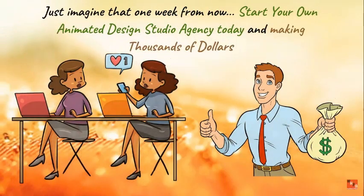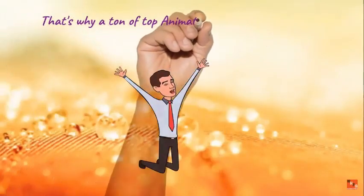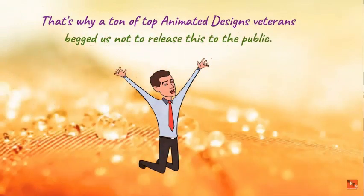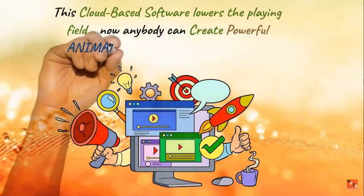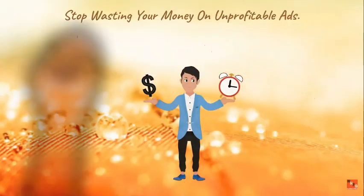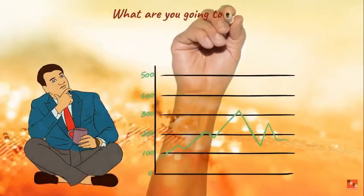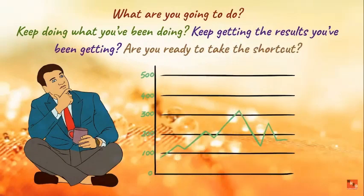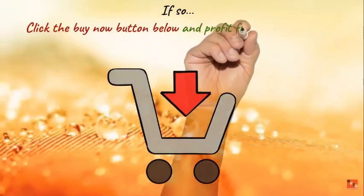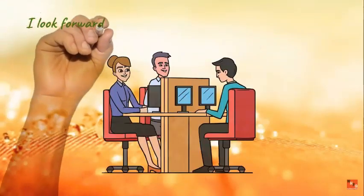Just imagine one week from now starting your own animated design studio and making thousands of dollars. Banner Kit is an unfair advantage — that's why top animated design veterans begged us not to release this to the public. This cloud-based software levels the playing field so anybody can create powerful animated image designs without wasting money on unprofitable ads. Click the buy now button and secure your spot right now.